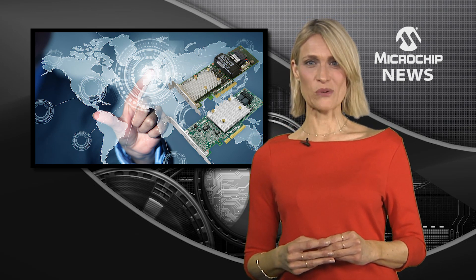Microchip's Adaptec Smart Storage Adapters along with MegaRack SPX BMC management firmware greatly simplifies the development of remote secure storage management solutions.